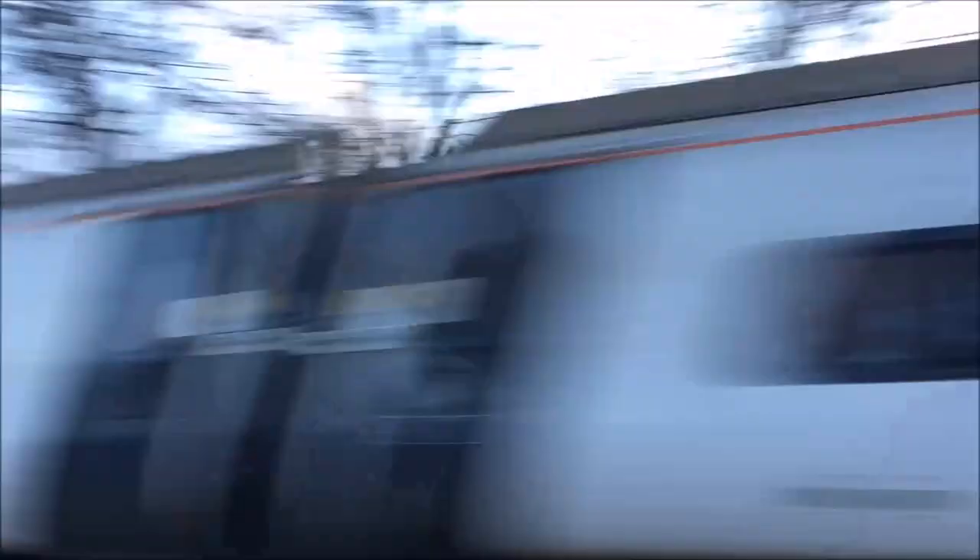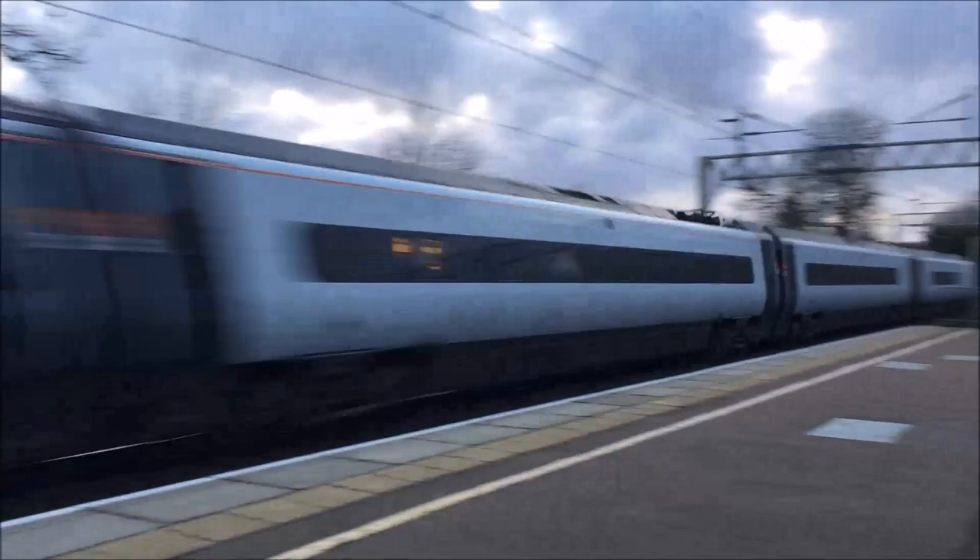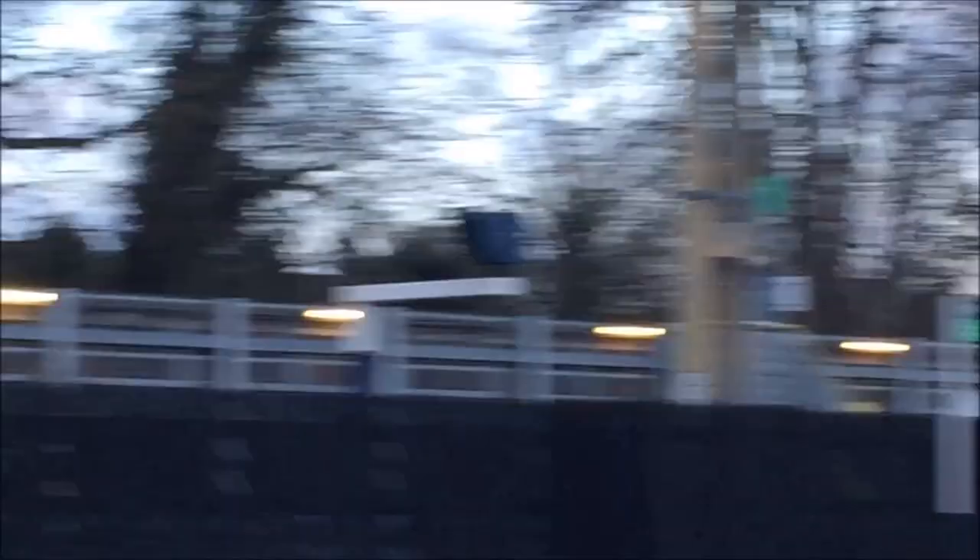And as the 350 departs, a 390 comes through to Edinburgh. At three - and this 350 377 is leaving. That train is staying there like a pro. A 390 to Manchester Piccadilly hammering through - very nice.